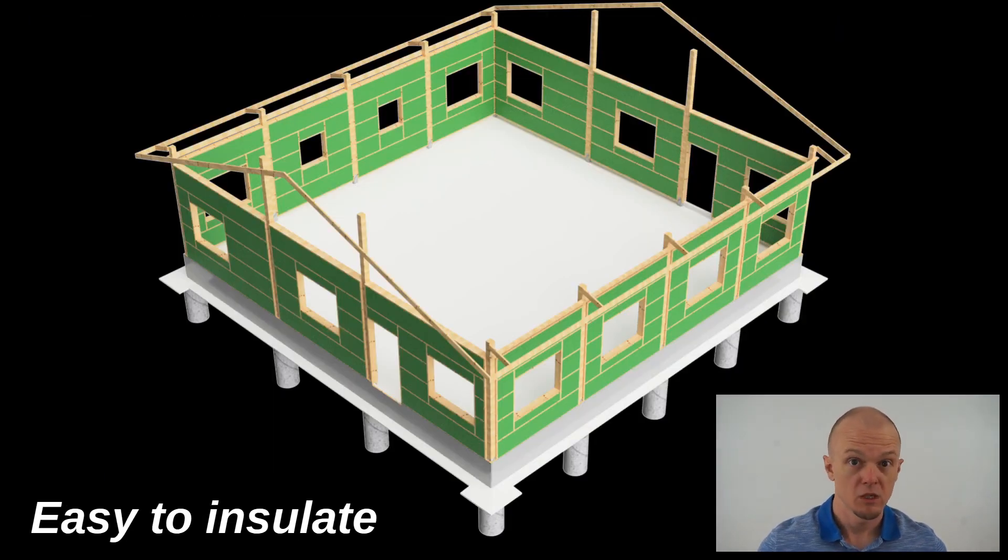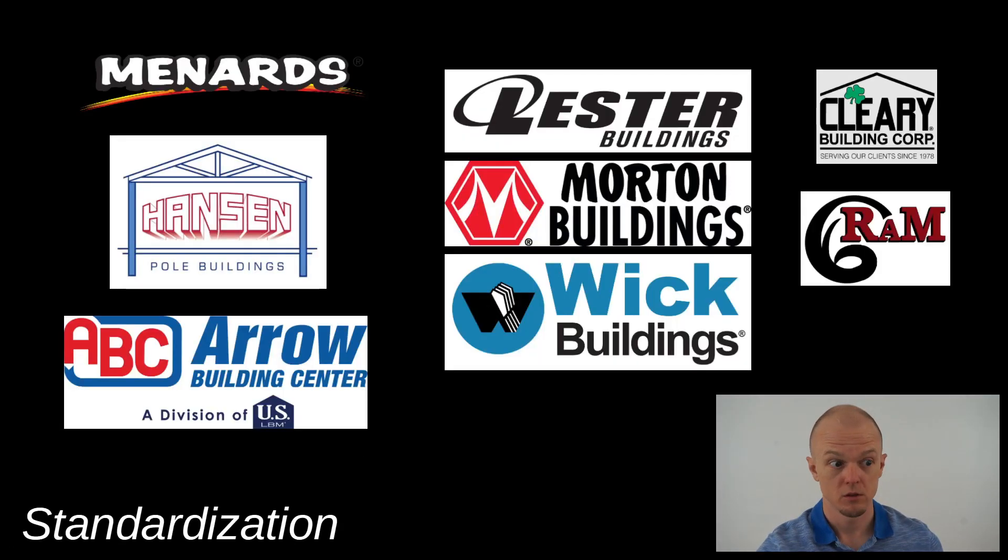Easy to insulate — there's a lot of space to insulate the structure and the base, making it easy to build a well-insulated house. Standardization means there's a lot of places you can buy from, creating competition that's good for your budget.